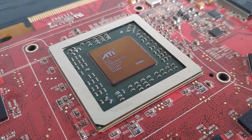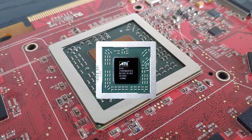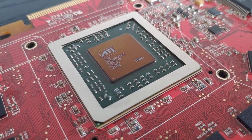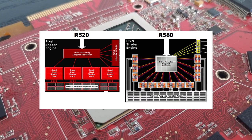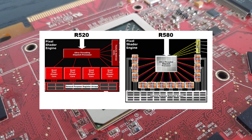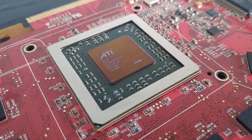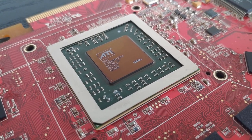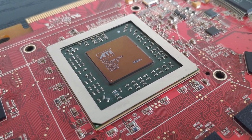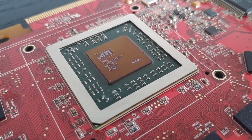Architecturally, the R580 GPU was pretty much identical to the previous R520 found in the X1800 XT. However, for R580, ATI massively scaled up their pixel shader engine by tripling the amount of pixel shader cores, which brought the pixel shader count up to 48 from 16 on R520. ATI believed a 3-to-1 ratio of pixel shaders to TMUs and ROPs would yield an ideal balance for future 3D applications, evident in some of their other cards of the era like the Radeon X1600 series.